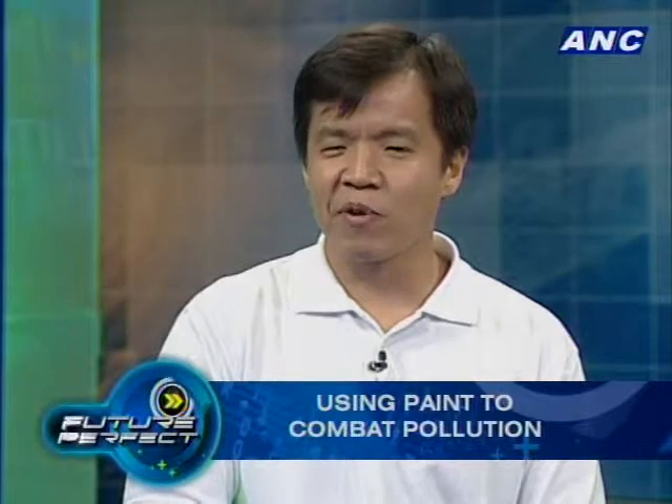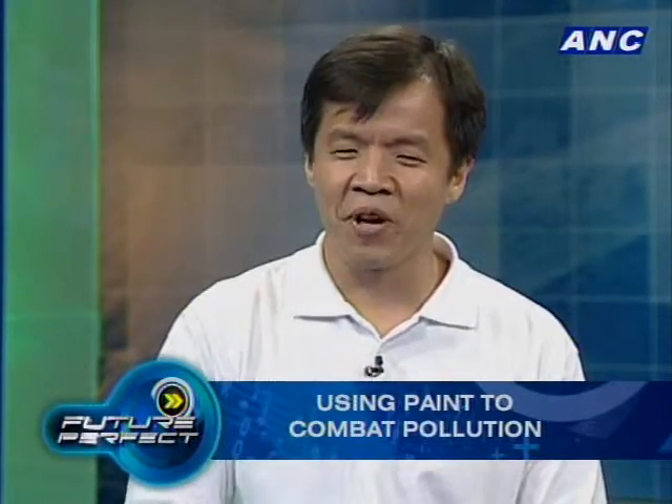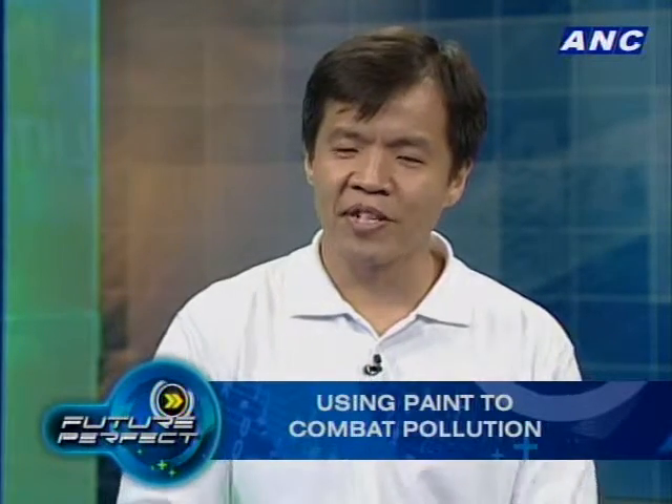There are many talks with potential clients ongoing. Two notable ones: ABS-CBN's parking lot uses this product, and Shell has committed to painting all their new stations with Knocks Out — they've already painted their last two stations along EDSA, one of them in Quezon City.